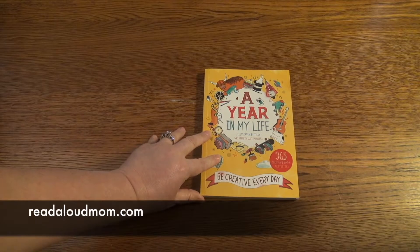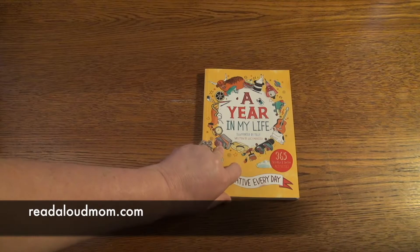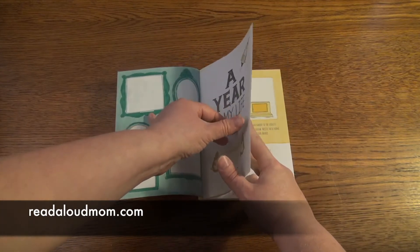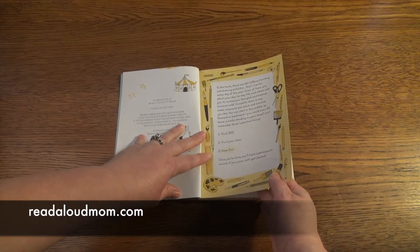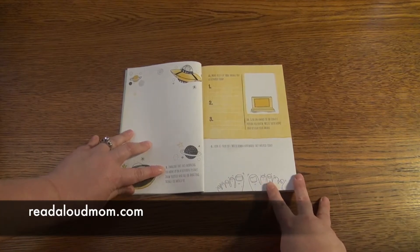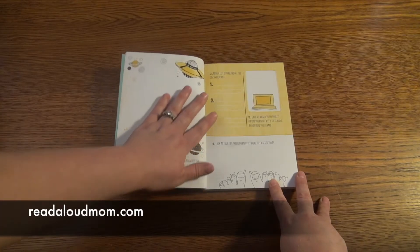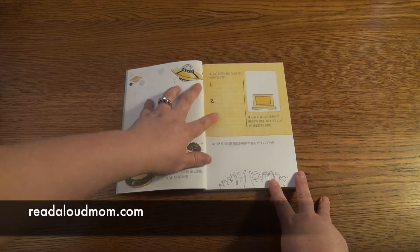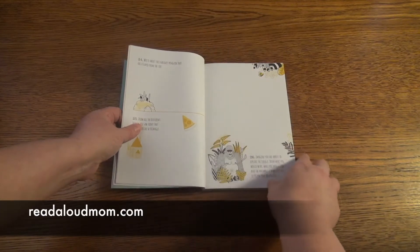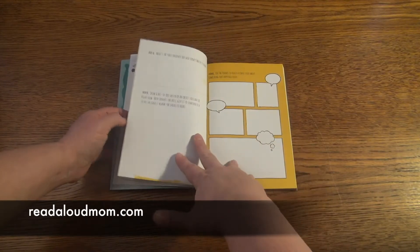This book I want to show you is A Year in My Life. It is a book that encourages children to be creative and to write. It goes through 365 different topics and it tells children to think big, trust their ideas, and have fun. Here's the first page: 'Imagine that this morning you woke up on a different planet. Draw yourself and all the amazing things you would see.' So they get to describe themselves and then make a list of things they discovered during the day. Each day they have a different assignment — a different topic that they can write on, color on, or draw on.